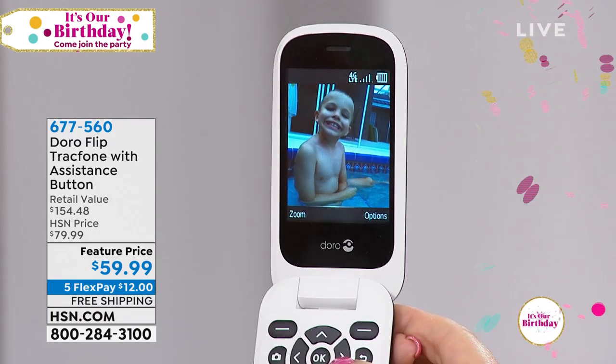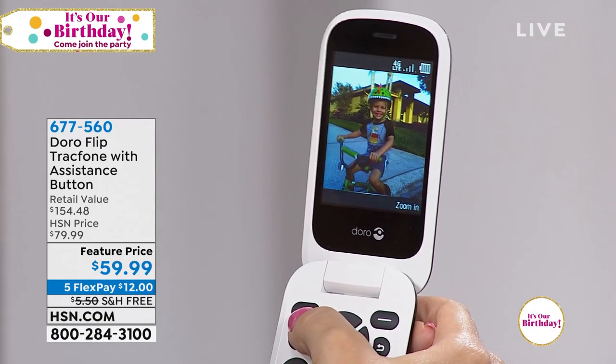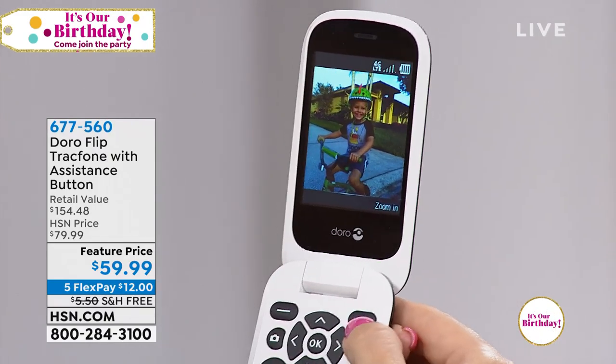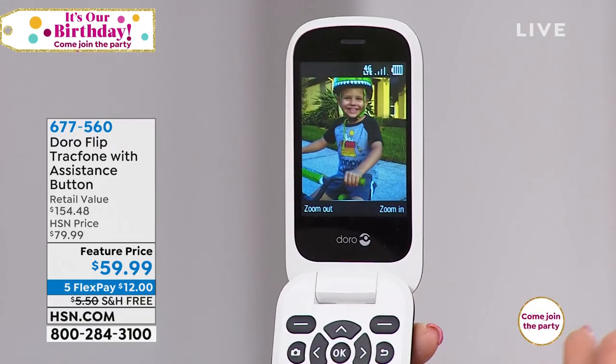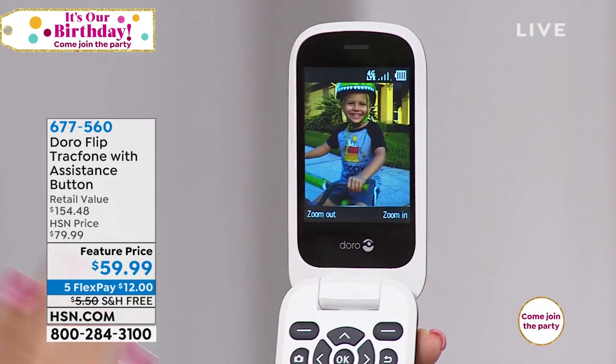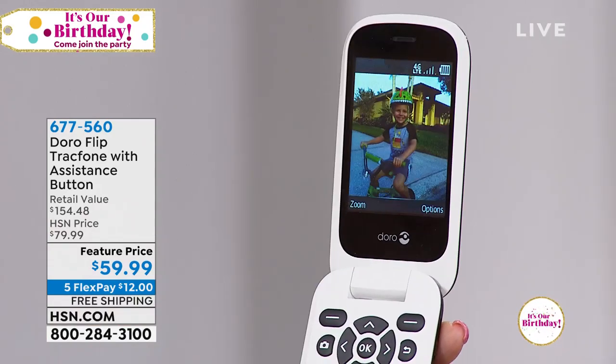Here's my little boy just being such a ham — we took some really fun pictures with this. I love the fact that you have that camera that's so easily accessible and easy to use. Really great quality and beautiful, well-laid-out features in a simple format that won't be confusing.